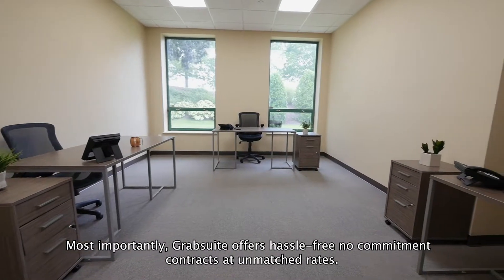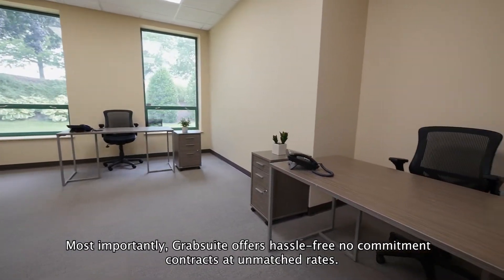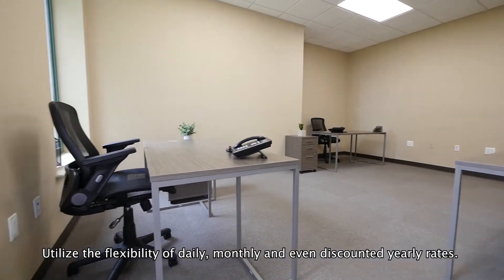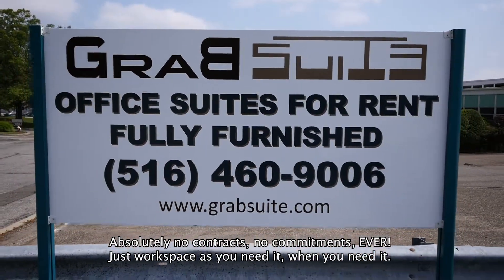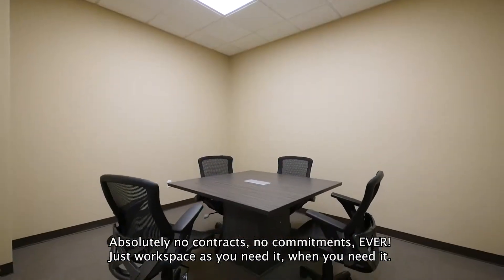Most importantly, GrabSuite offers hassle-free, no-commitment contracts at unmatched rates. Utilize the flexibility of daily, monthly, and even discounted yearly rates. Absolutely no contracts, no commitments, ever. Just workspace as you need it, when you need it.